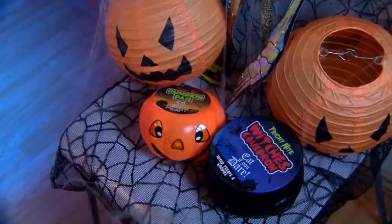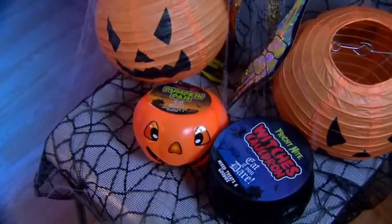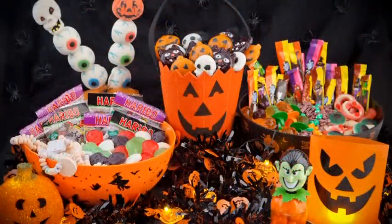If you're looking for something a bit different, then Poundland has this pumpkin and cauldron pail, which are quirky and fun. Plenty to choose from and something for everyone, all for a pound.